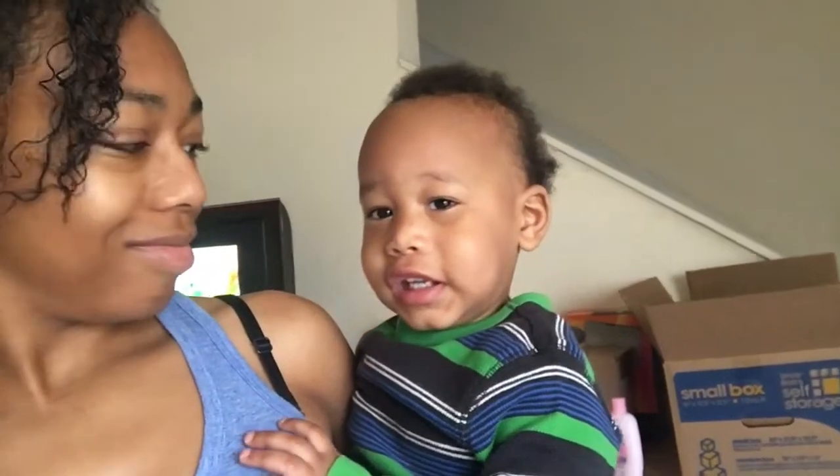Good morning everybody, I hope everybody's doing great! I just got back from the grocery store to get some stuff to make breakfast with. As y'all can see, we got all these boxes behind us. I don't know if I told y'all already, but we are in the process of moving.